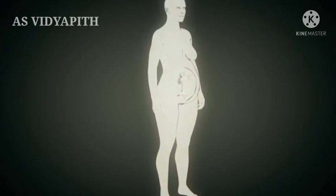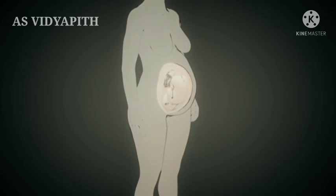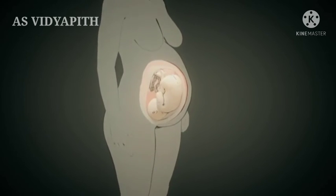After about 38 weeks, the fetus is fully developed. It measures 50 centimeters and weighs around 3,000 grams. The birth takes place now or in the next two to four weeks.